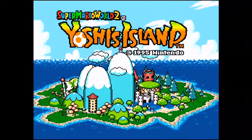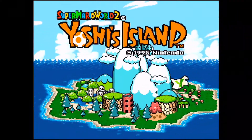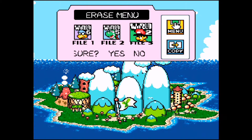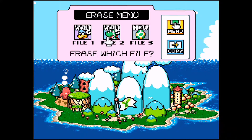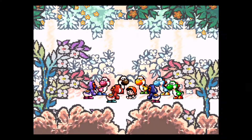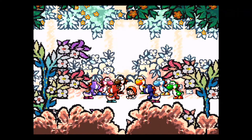Super Mario World 2: Yoshi's Island. I'm just going to get this out of the way — the graphics are awesome. You guys have no idea how mind-blowing this was back in the day. They're gorgeous. They stand the test of time, in my opinion. It's kind of like Wind Waker on the GameCube — it doesn't look dated, it doesn't look old. And there are still games that try to imitate this to this day. In my opinion, it's one of Nintendo's best works of art.